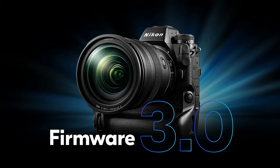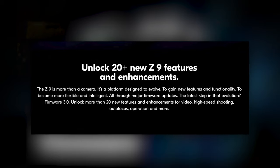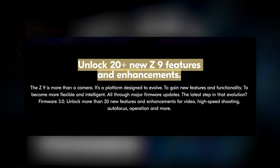First up, let's kick off this two-story fix with Nikon, who announced firmware version 3.0 for the Z9. Firmware 3.0 brings 20 new functions and features — boy oh boy, I hope autofocus is one of them.